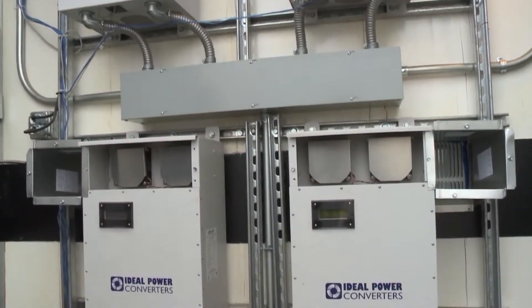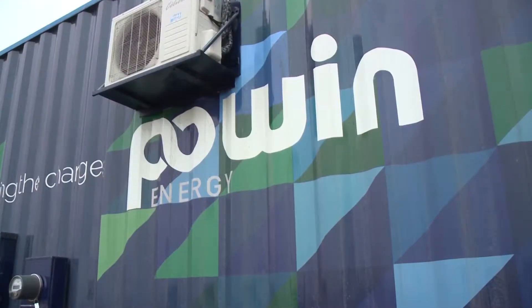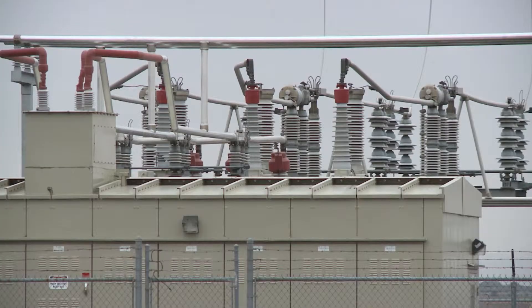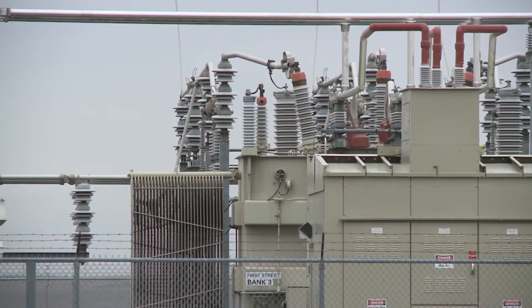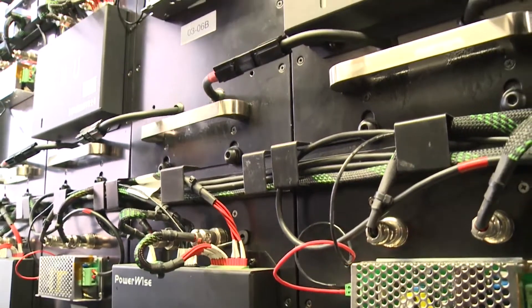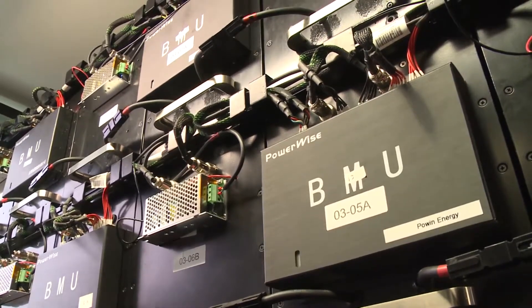Think about when most power gets used. We wake up in the morning — six, seven — turn on the coffee pot, jump in the shower, and usage goes up during that time. What we're trying to do is free up capacity on our distribution system and theoretically on Bonneville's transmission system, so they don't have to generate as much power during that morning period. It can come from energy stored during the night, shifting that demand from morning to the battery storage. So it's a shifting of the demand.